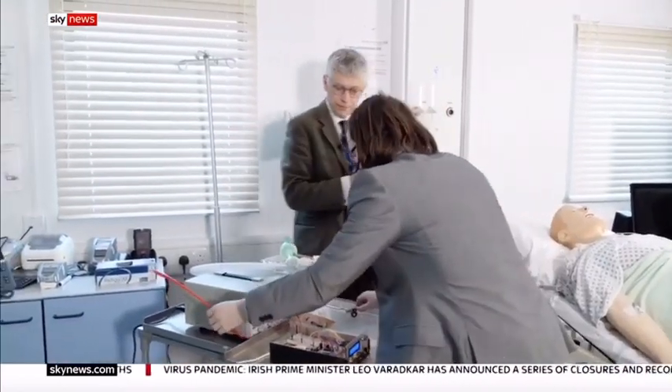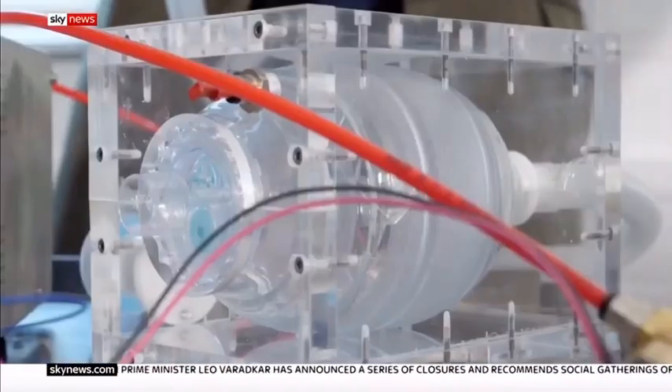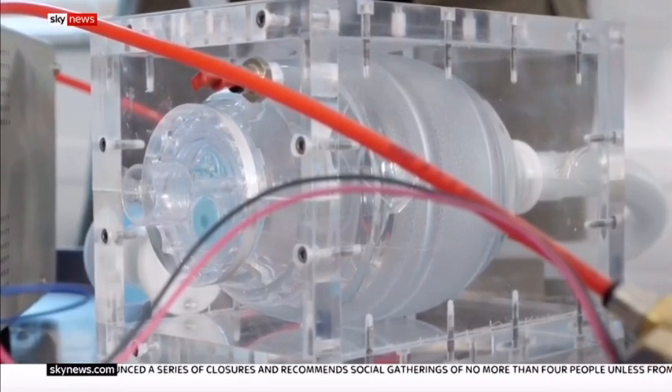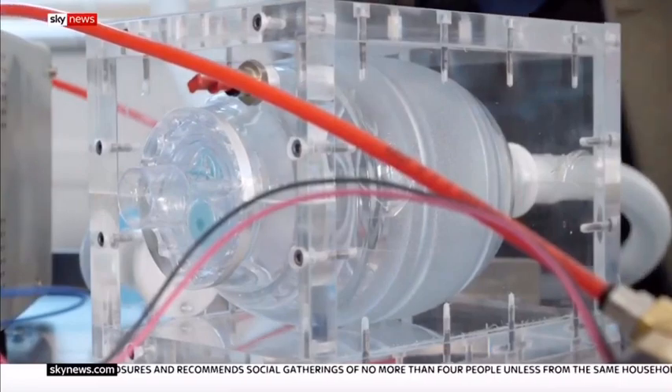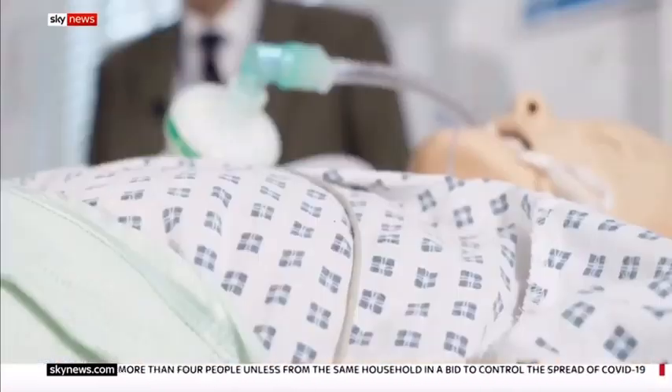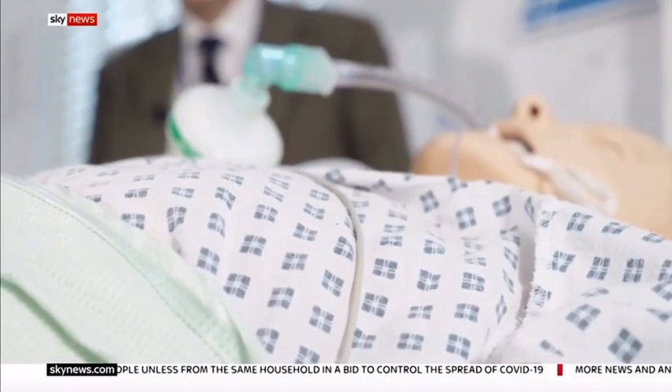Shall I put the compressed air in? Yes, please. Fast enough to meet the expected surge in patients critically ill with coronavirus. Are you ready to intubate? It's the first time it's been tested on a medical dummy, and it works.